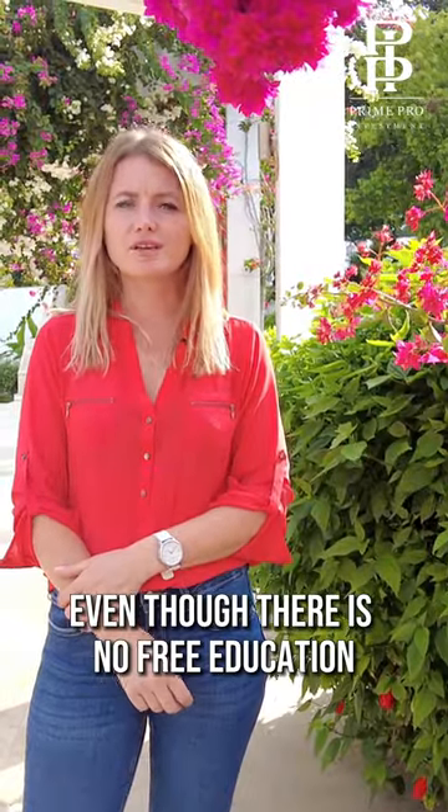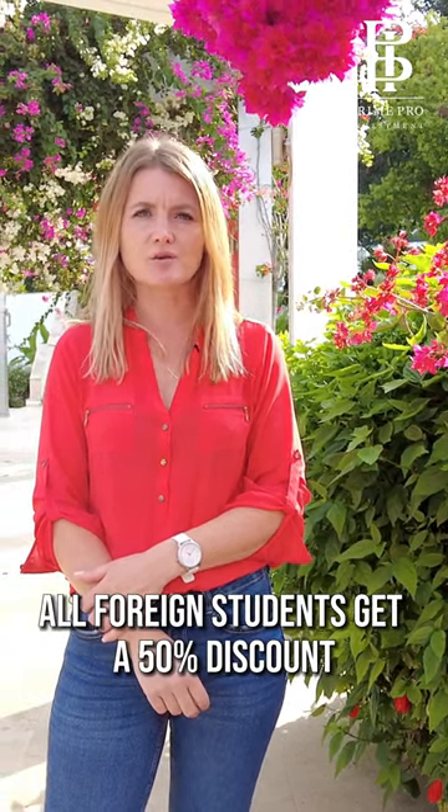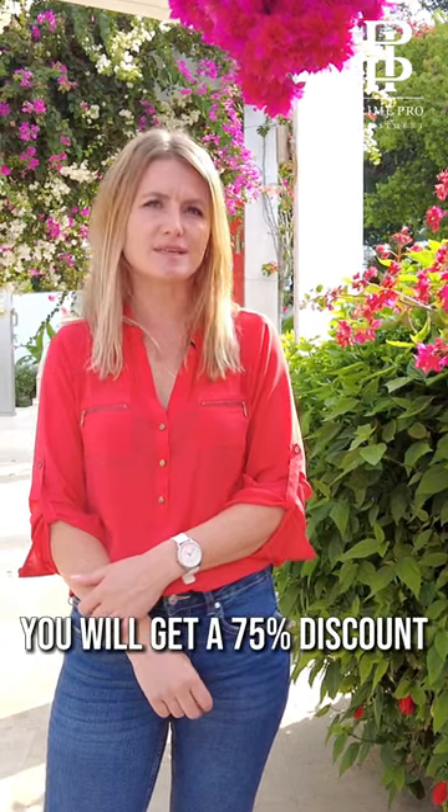Even though there is no free education in Northern Cyprus, all foreign students get a 50% discount, and if you choose to study in Turkish, you will get a 75% discount.